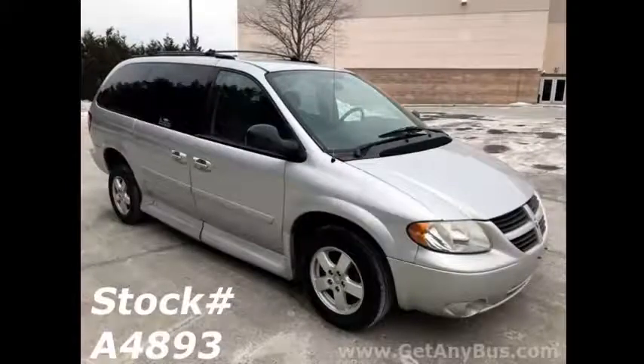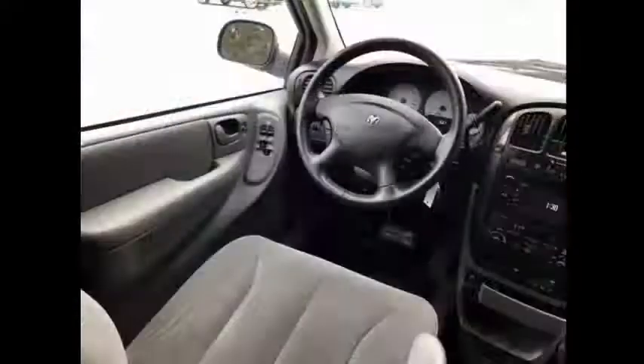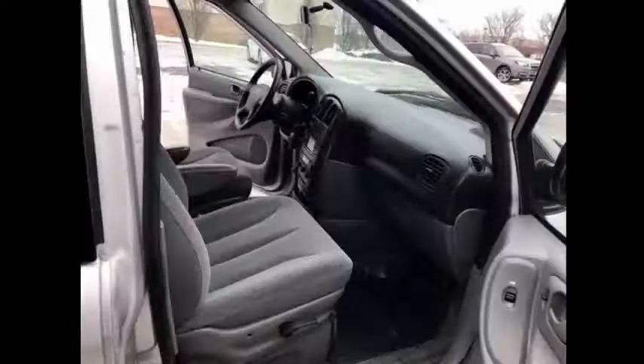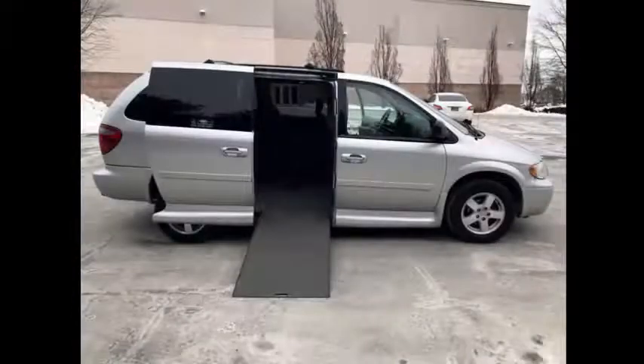This van is equipped with numerous features including a rear door in the rear luggage area, 5-speed automatic transmission with overdrive, 89,630 miles, front and rear air conditioning, co-pilot seat, EZ lock system, and AMS conversion with lowered floor and automatic doors.